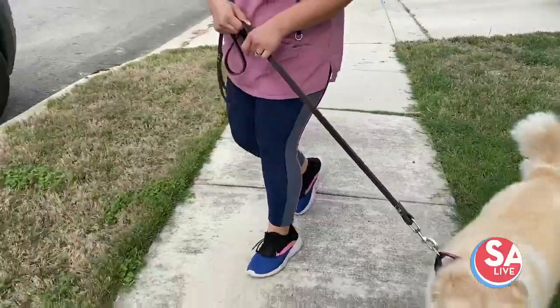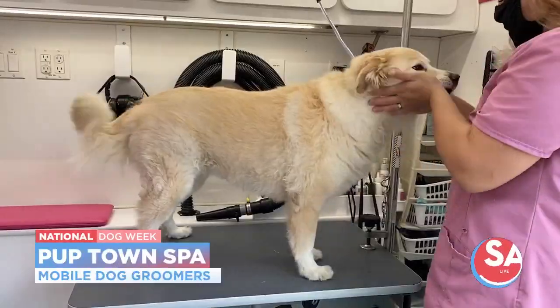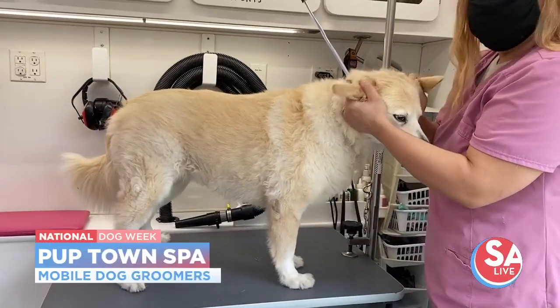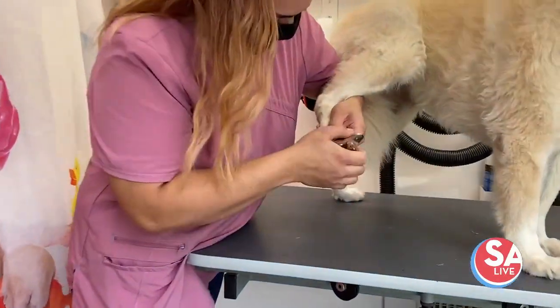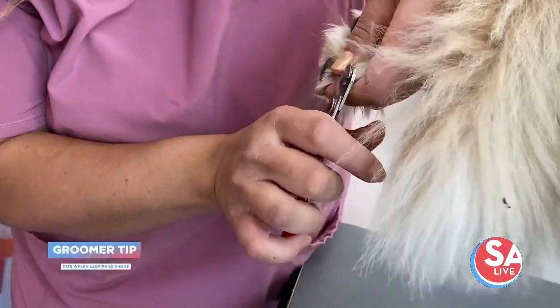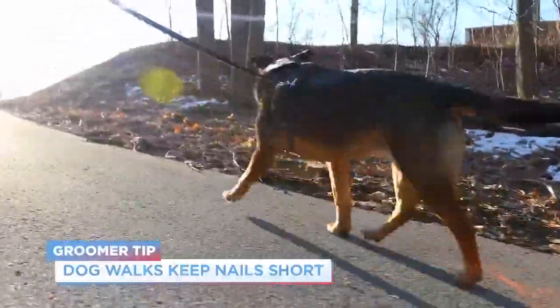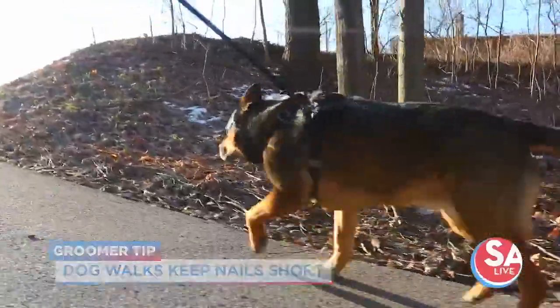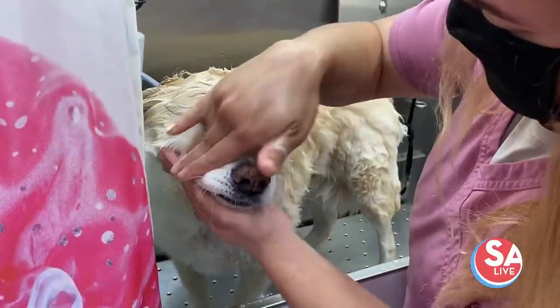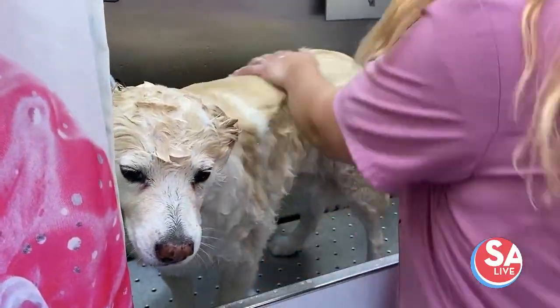We had Coda — she's a first-time client with us. She's 12 years old in November, a rescue from SNPSA. They call her Coda the Wonder Dog. We start by trimming her nails, then we clean her ears. We brushed out her undercoat, got her into the bathtub, and did her shampoo.